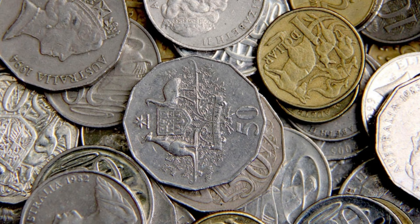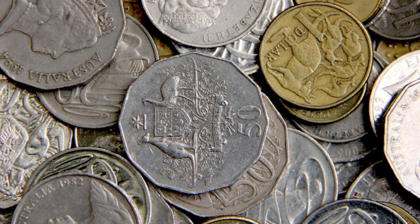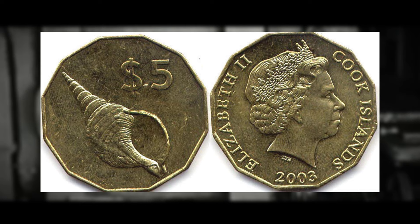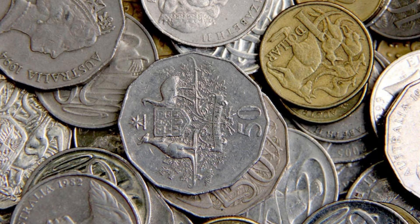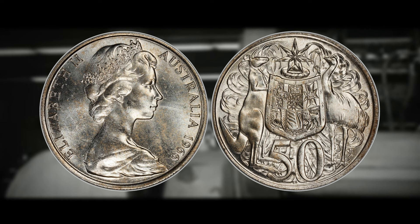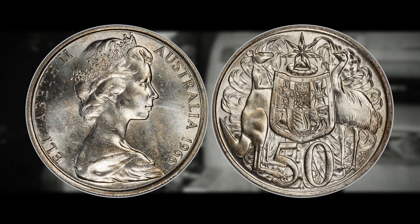Before we get into the value for the Australian 50-cent millennium flag variety, let's go over some of the history of the Australian 50-cent coin. It is the third highest denomination coin and the largest currently in circulation — the 12-sided 50-cent coin. It is actually identical to the Cook Islands $5 coin in terms of size and shape, and both are the only 12-sided coins in the Southern Hemisphere. The Australian 50-cent coin was first released in 1969 to replace the round 1966 50-cent coin, which was made of 80% silver and 20% copper.